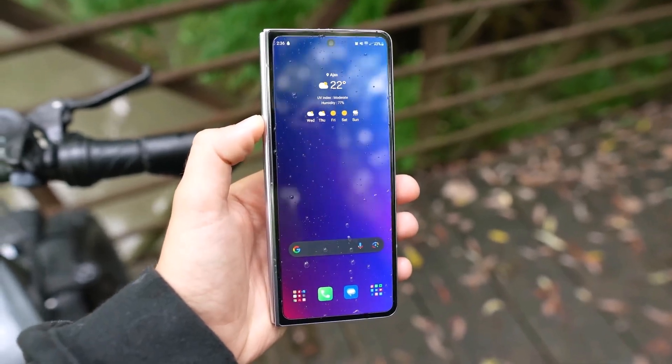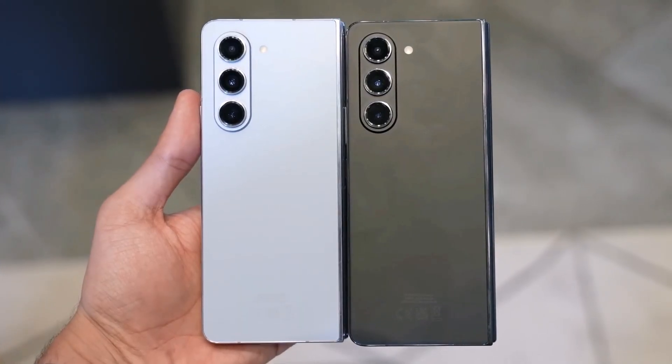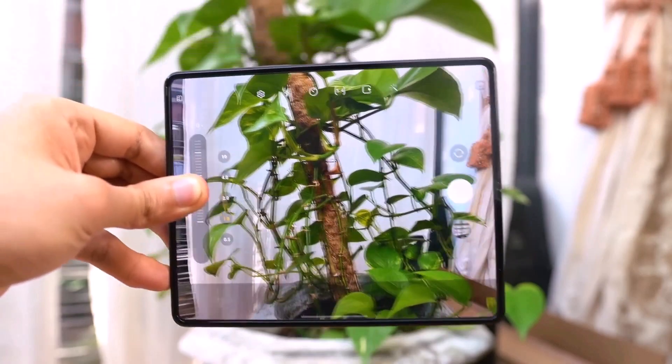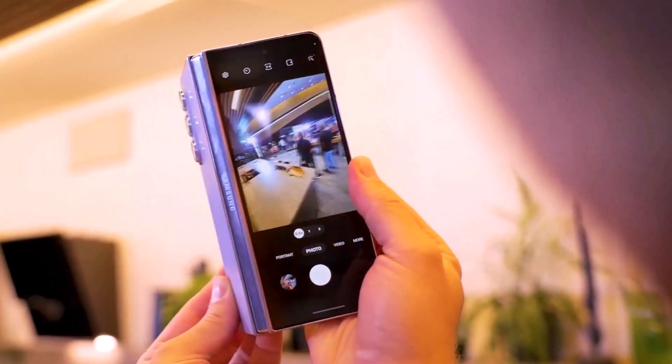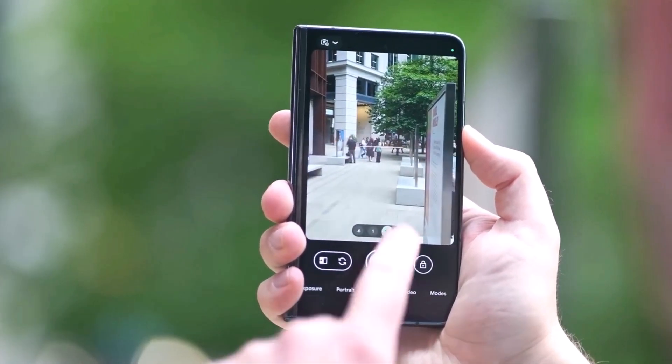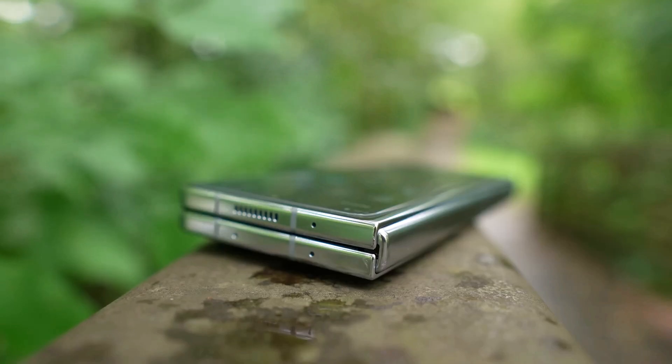When Samsung had no competition, the foldable phone market could justify using slightly above-average cameras in devices priced around $2,000. However, with more competitors entering the market, a mid-tier camera on an extremely expensive device is no longer acceptable, and Samsung may have recognized this shift.